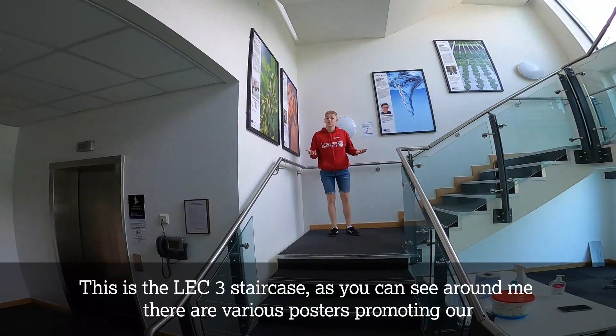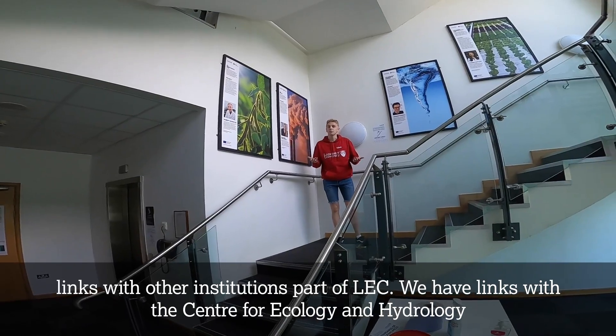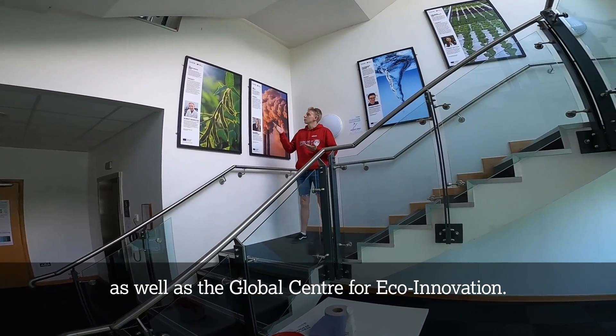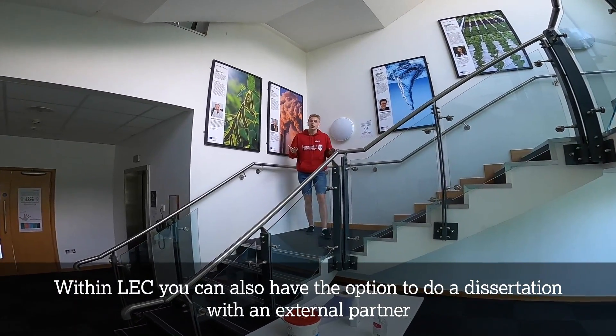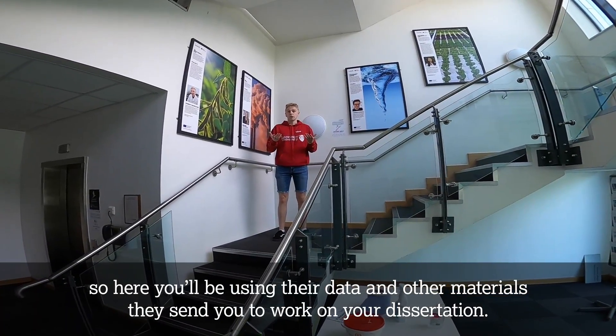This is the LEC 3 staircase. As you can see around me, we have various posters showing our links with other institutions. We have links with the Centre for Ecology and Hydrology as well as the Global Centre for Eco-Innovation. Within LEC you also have the option to do a dissertation with an external partner, using their data and other materials to work on your dissertation.